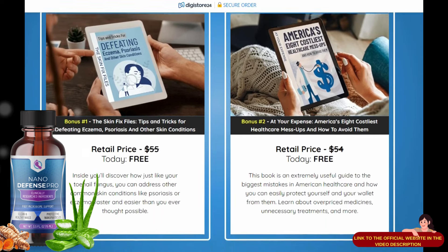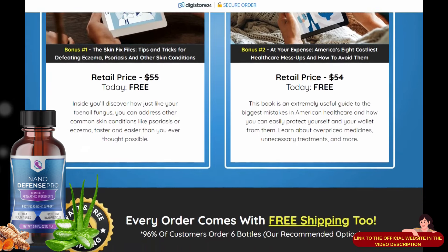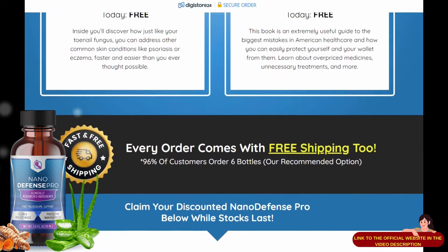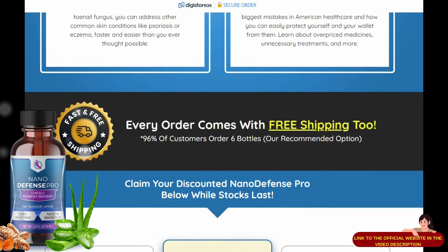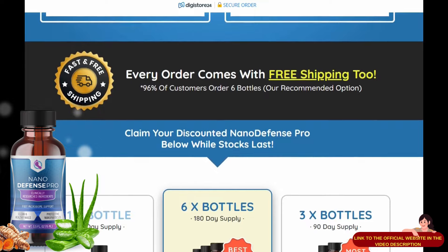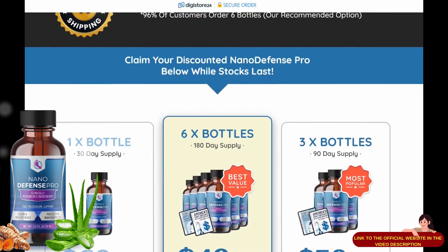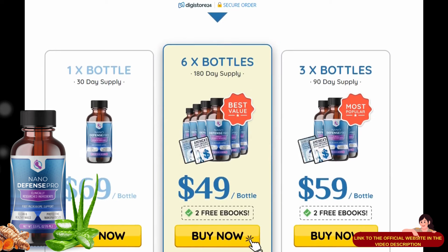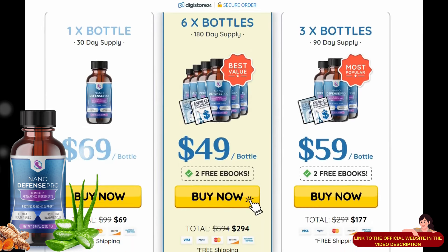I wanted to record this video first to tell you to be careful with the site where you will buy NanoDefense Pro. And also, if you buy the product, follow the exact treatment and take it seriously. Remember to keep in mind that your results will be very different from anyone else's, because every organism acts in a very unique way. I really hope this video has helped you, and I hope that NanoDefense Pro helps you improve your life and enjoy the many benefits this product promotes.